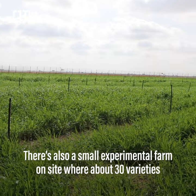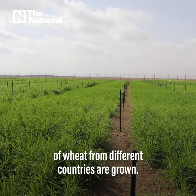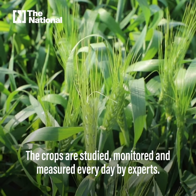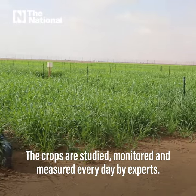There is also a small experimental farm on site where about 30 varieties of wheat from different countries are grown. The crops are studied, monitored, and measured every day by experts.